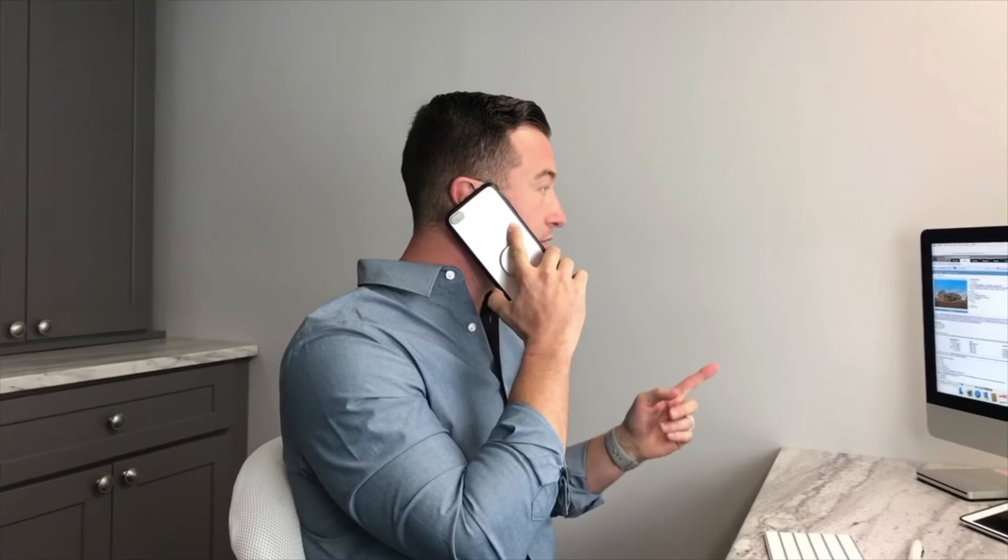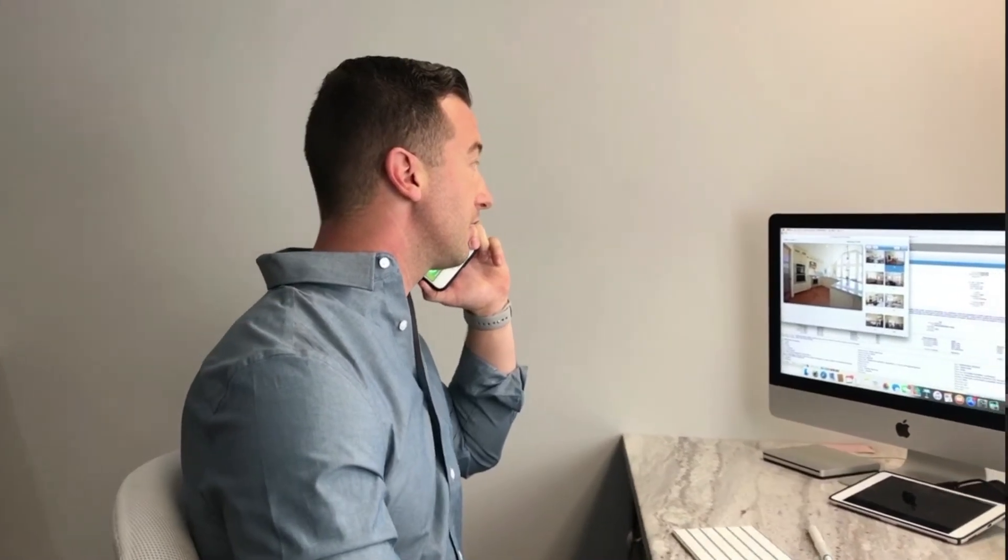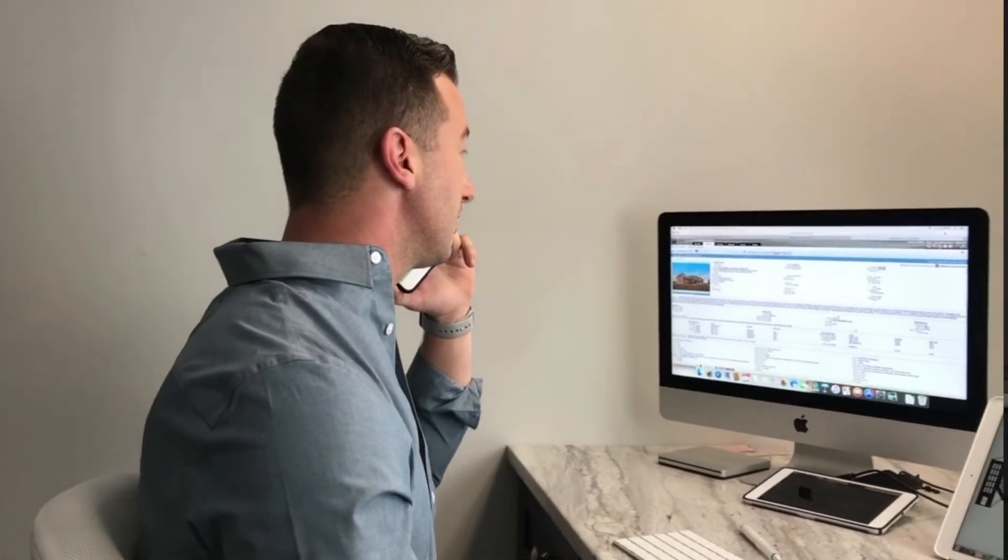When it comes to the negotiation stage, we take pride in securing the absolute best deal for all of our clients. We have over 10 years of experience in negotiating and completing over 400 property transactions in Illinois. And we also have a great record of selling homes above original ask price. You're in safe hands.